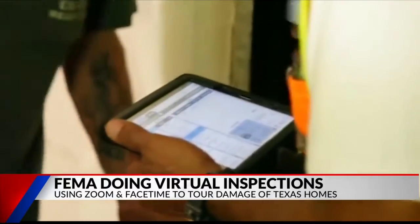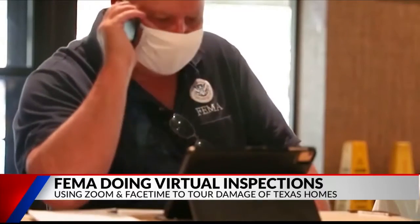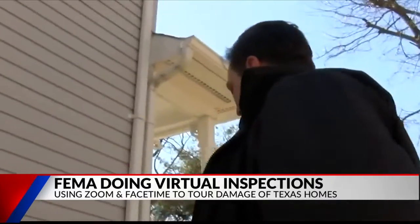Using services such as Zoom or FaceTime to tour people's homes. They say that their inspectors will also help anyone who does not know how to use those programs and assist them in signing up to make the process easier.